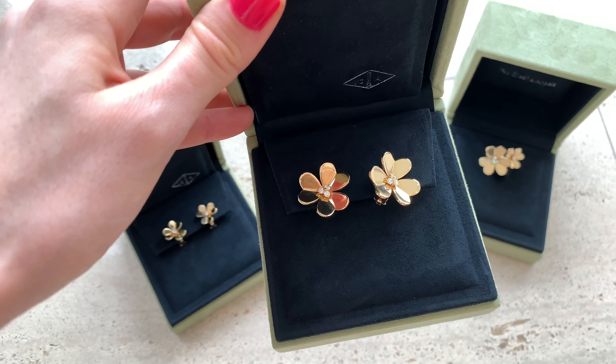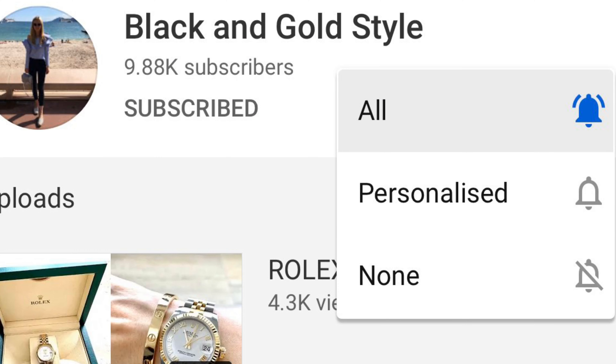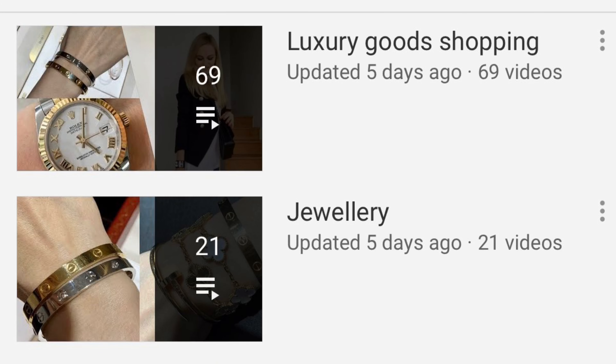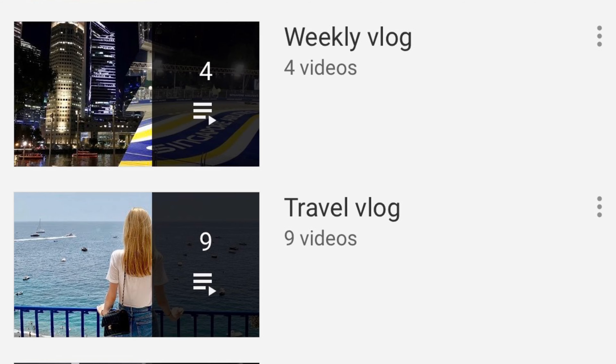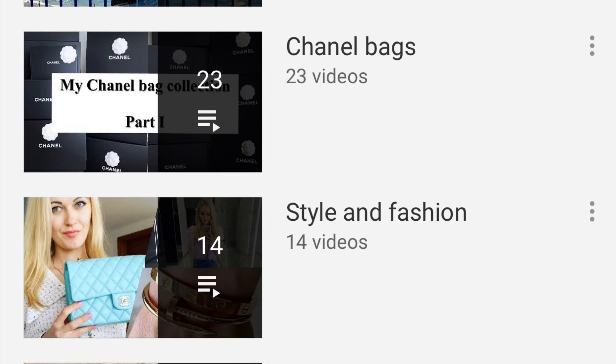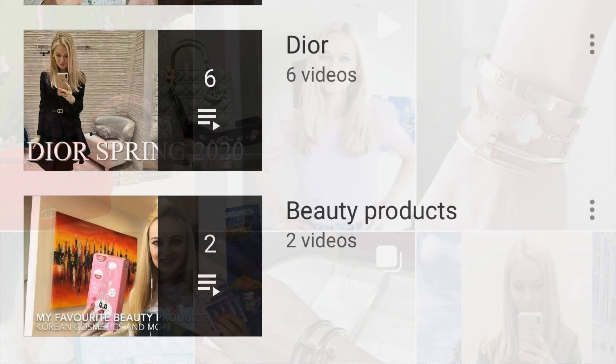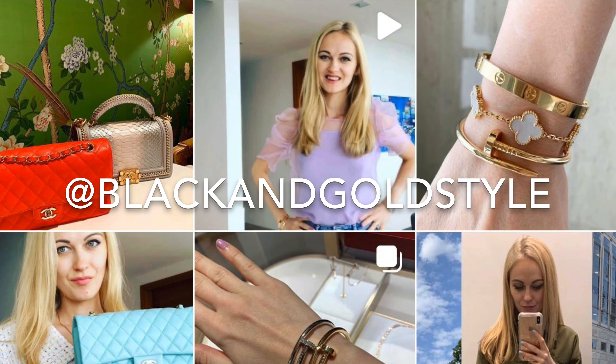If you have any questions please feel free to let me know in the comment section down below. If you like my content please consider subscribing to my channel and hit the bell button so you get notified every time I upload. Please also check out my playlists about luxury shopping, jewelry, weekly vlogs, travel vlogs, Chanel bags, style, fashion, Dior vlogs, and beauty products. Also consider subscribing to me on Instagram.